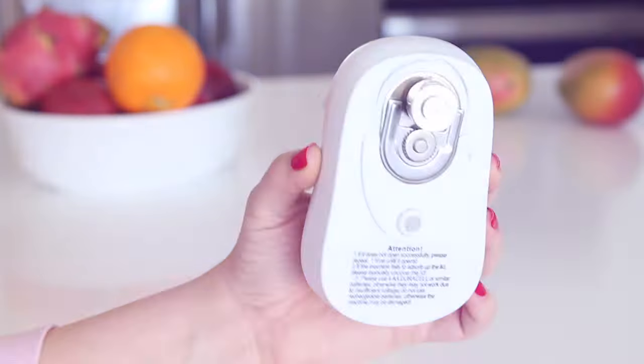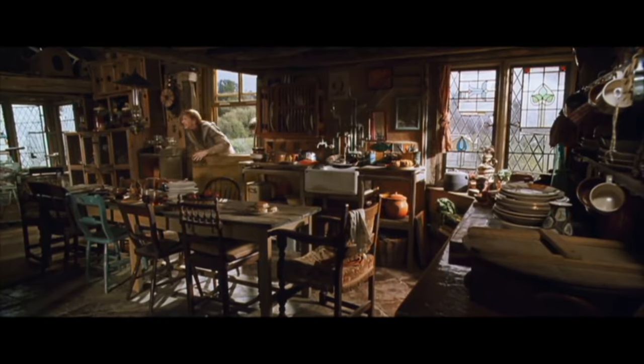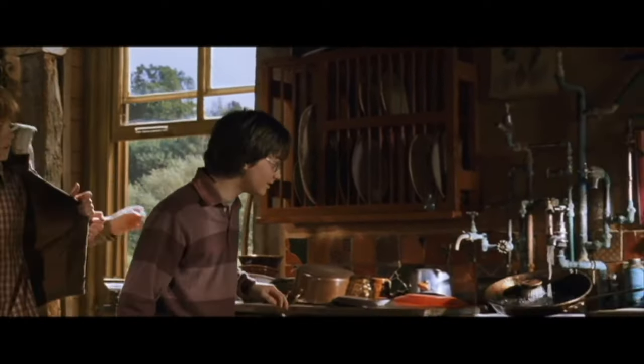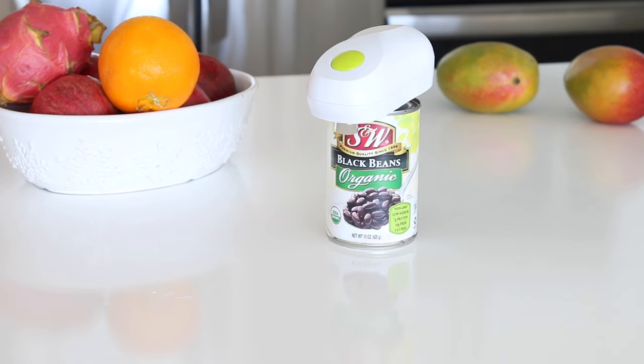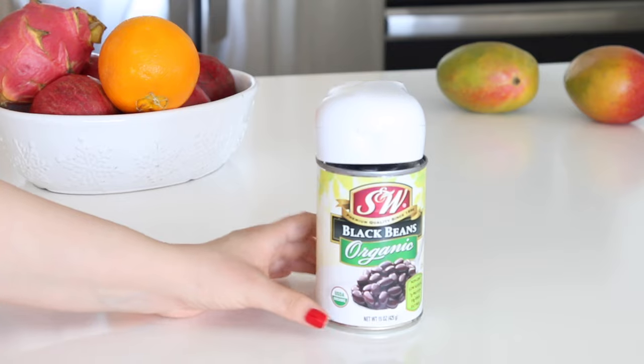The next product I want to share with you is this can opener. When I saw this thing, it transported me to a scene from Harry Potter — the scene where Harry and his friends get into a house where everything worked on its own because of magic. This can opener is amazing. I make rice and beans almost every day because Sandy likes to eat a lot of protein. With this opener, you have to let it go around the can twice — the first pass may not fully open it, so just keep that in mind.